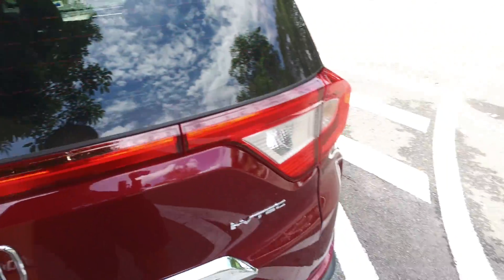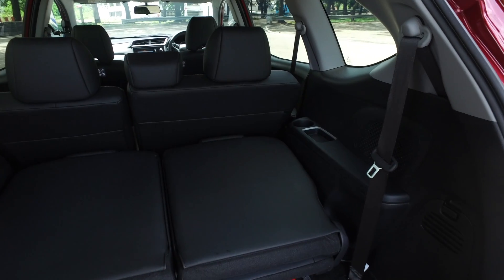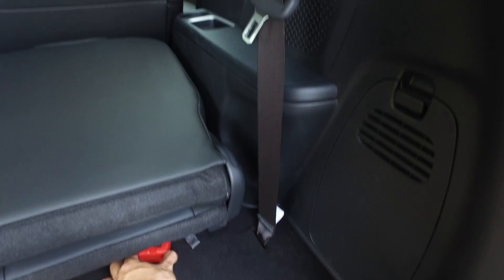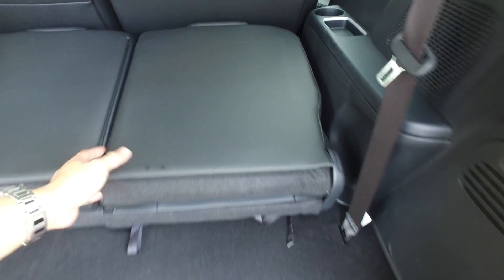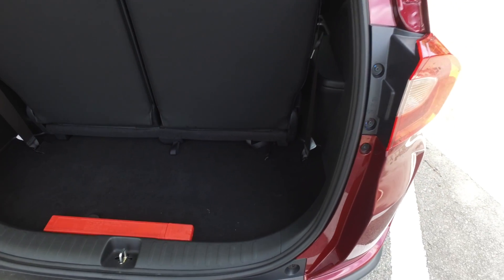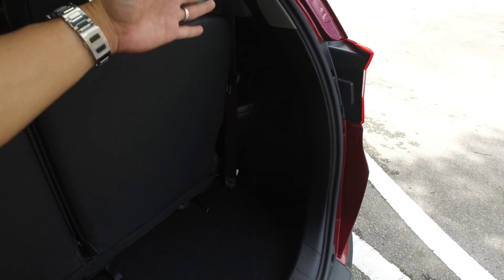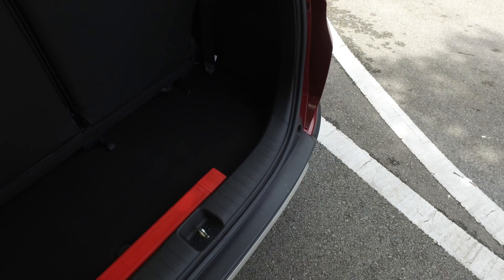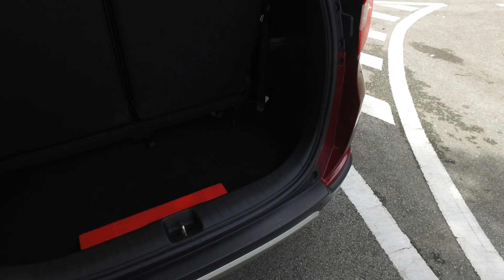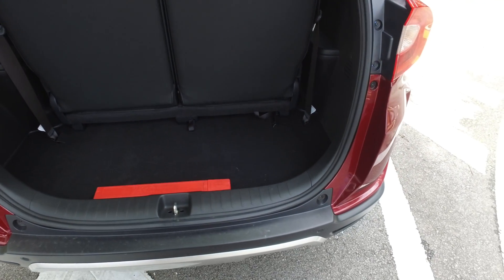Let's look at the boot. Everything is where you expect it to be. These are the third-row seats. Once you fold them up there's a respectable amount of room — I think you can fit two big luggage bags. A lot of cars with three rows eat up all the boot space, but this one is still pretty usable. You can still fit yoga mats, shopping, and that sort of thing.